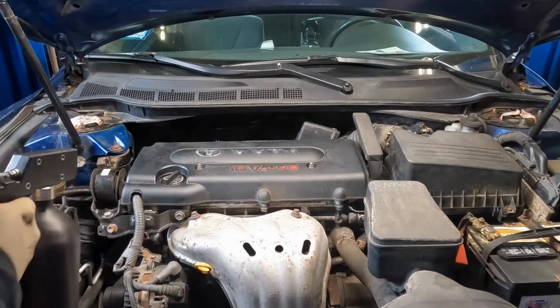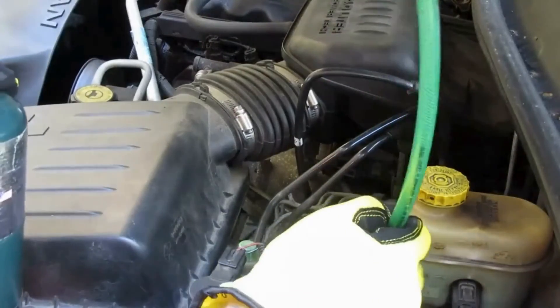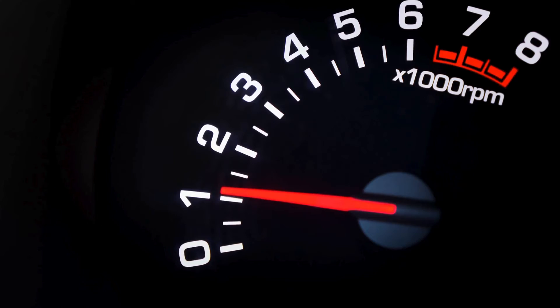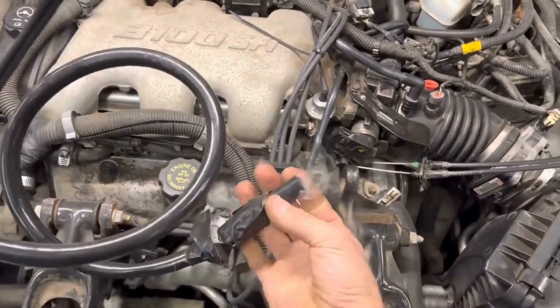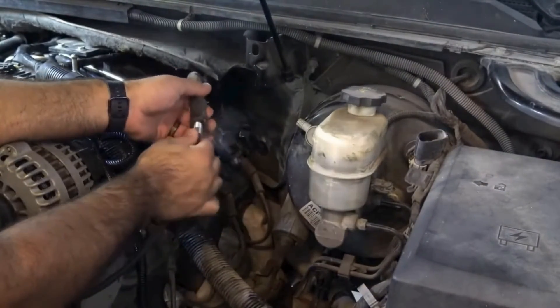To diagnose a vacuum leak, use spray tests. Spray brake cleaner or use a propane torch around potential leak sources and watch for changes in engine idle speed or RPM. If the engine revs up, you've likely found the leak. For stubborn leaks, use smoke testing — introduce smoke into the vacuum system and watch where it escapes to detect hard-to-find leaks.